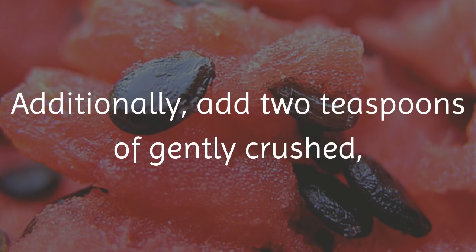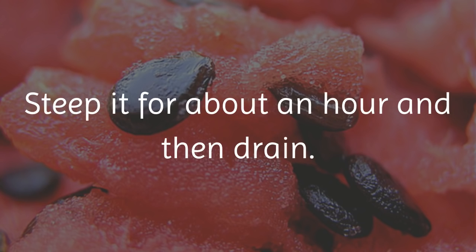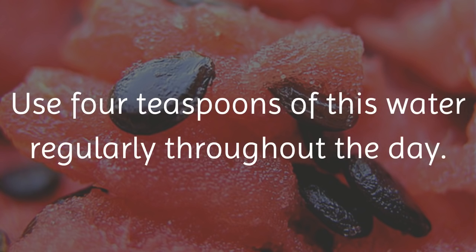Additionally, add 2 teaspoons of gently crushed dried watermelon seeds to 1 cup of boiled water. Steep it for about an hour and then drain.